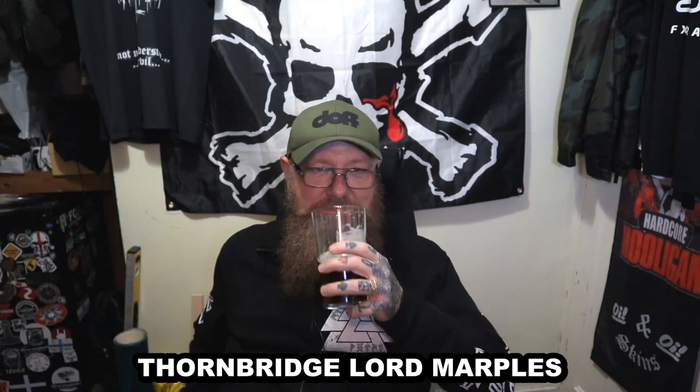For me, this is the first Thornbridge beer that I've had that's been good. I would go as far as to say this could probably compete with some of the well-known bitters on the market. Could it compare with Timothy Taylor Boltmaker? That's a tough one — I think Timothy Taylor are in a league of their own. But this is not bad at all. The more I drink it, the more I like it. Well done, Thornbridge — you've got something right for once.